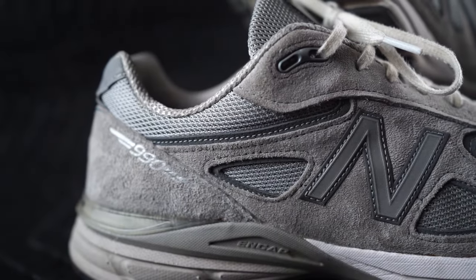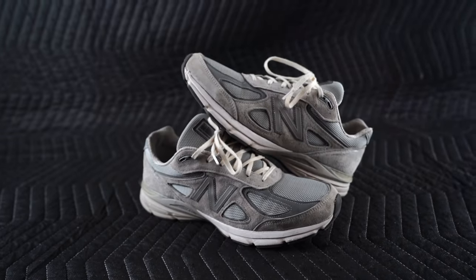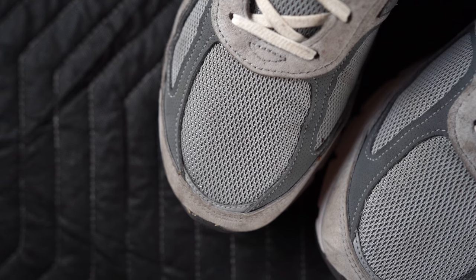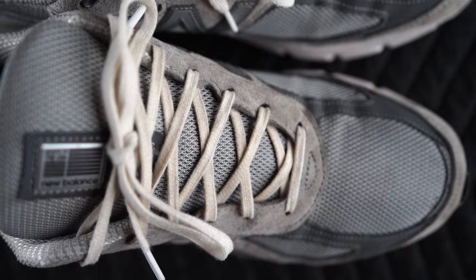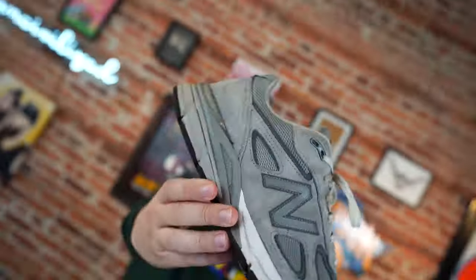Even when they look all beat up, the craftsmanship is so good. Made in the USA, handcrafted — these things hold up. They are some durable sneakers, and that's hard to find these days. No loose stitching, nothing coming apart, no lace tips chipping off. They're incredible quality and incredibly well made. It's one of the few sneakers where I really feel it's worth the retail price. I don't mind paying $175 for them.